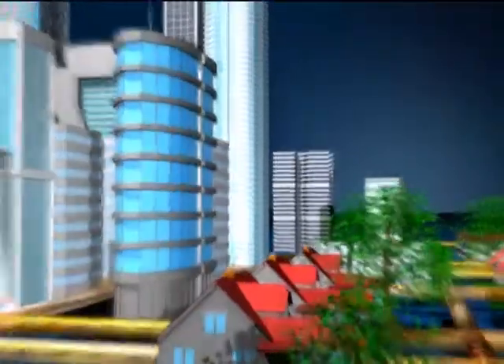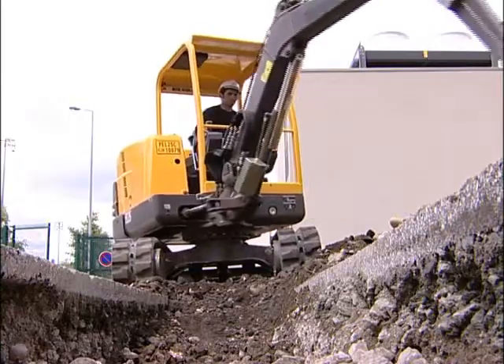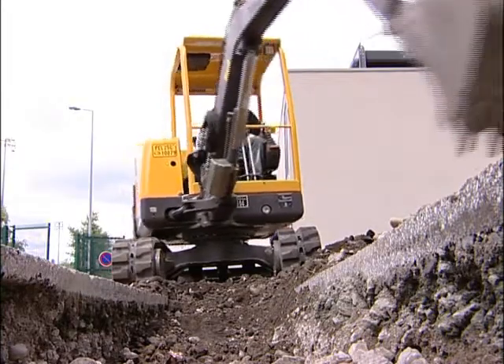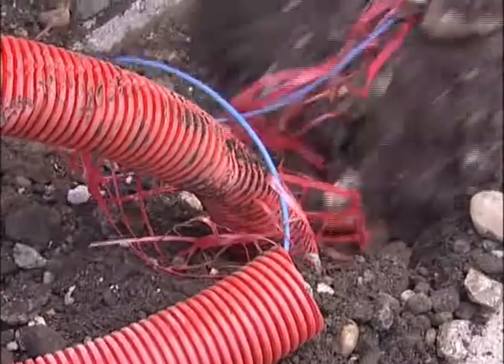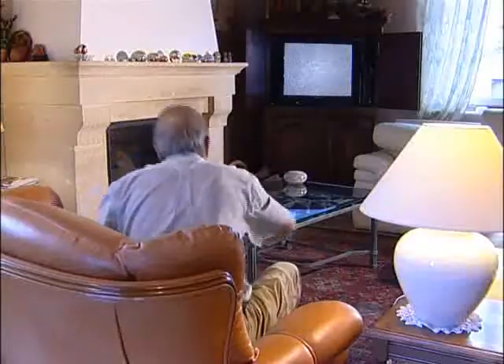Optical fiber is a reliable media because it is immune to electromagnetic disturbances and it can cover long distances without the need for electronic regeneration. It does have vulnerabilities, though, such as critical damage caused by construction work. Such damages lead to unacceptable conditions for consumers who have their work interrupted or cannot watch their favorite television program.